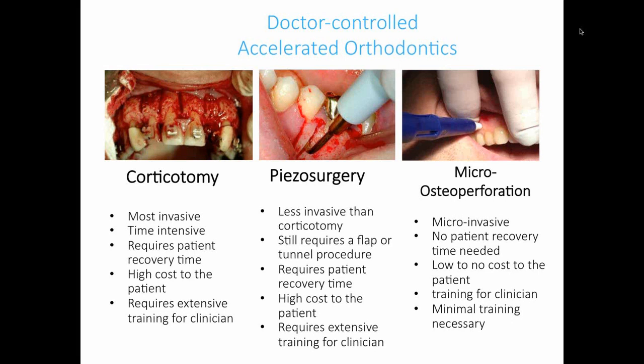On the right, we've got micro-osteoperforation with the Propel appliance. It's not very invasive, requires very little patient recovery, the cost is very low, and the training is also pretty easy.